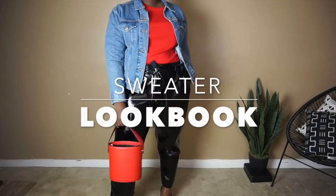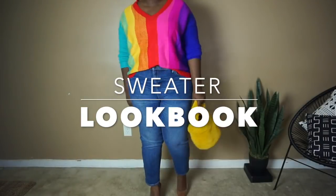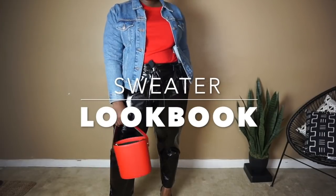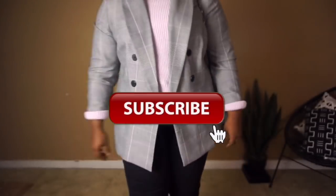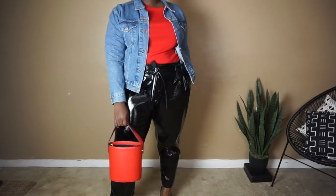Hi Chicsters! Today's video is going to be the much requested sweater lookbook. If you like this video and you're not subscribed, subscribe below for more lookbooks and outfit inspo.